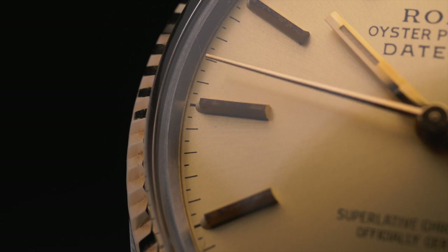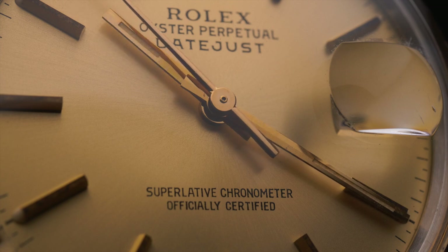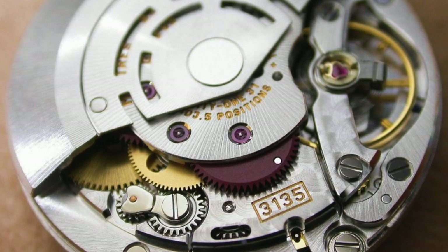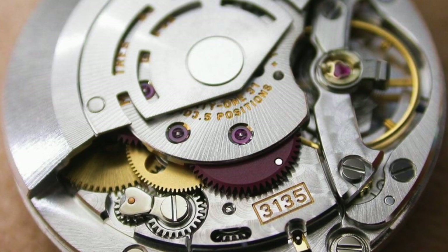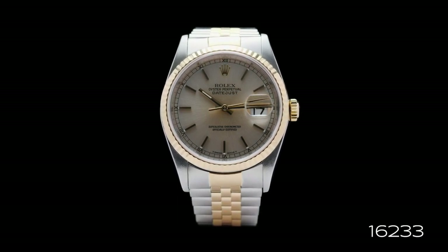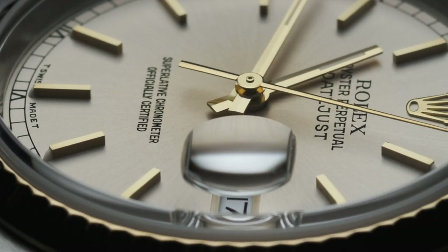A little over a decade later, in 1988, Rolex unveiled a new generation of Datejust based around their Calibre 3135 movement. Although it was virtually identical to the previous generation in terms of functionality, the Calibre 3135 offered a number of improvements that promised better timekeeping and reliability. With it came the reference 16233. While the watch featured a brand new movement, possibly the most significant change was its crystal, which was now made from scratch-resistant synthetic sapphire.